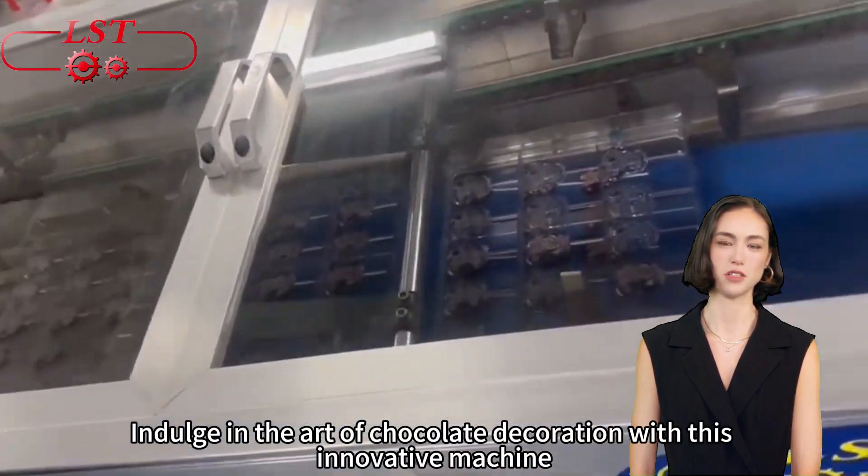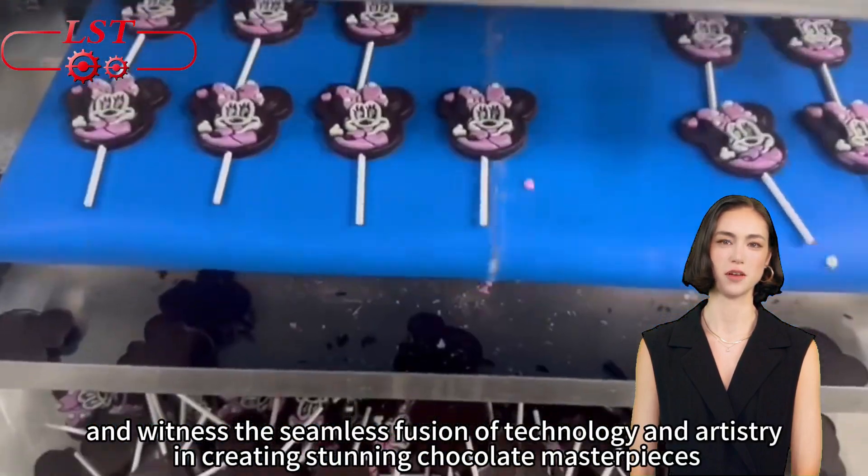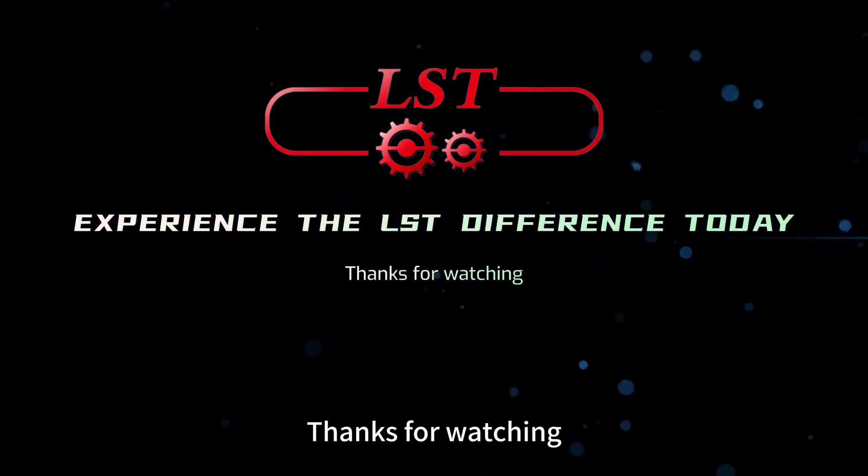Indulge in the art of chocolate decoration with this innovative machine and witness the seamless fusion of technology and artistry in creating stunning chocolate masterpieces. Experience the LST difference today. Thanks for watching.